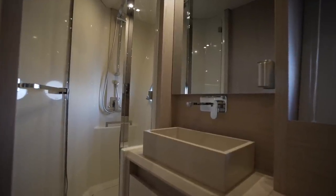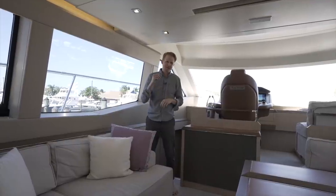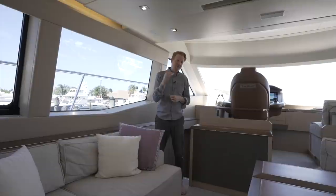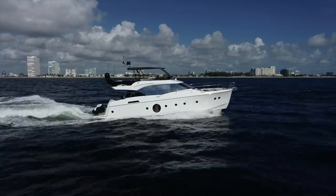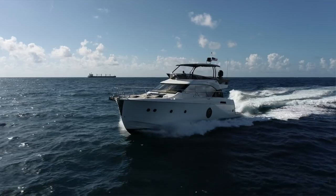So there you have it — the 2017 MC6 listed centrally with Denison broker Mark Rossetti. If you have any questions about this boat, you can reach out to him. Or if you have any thoughts of your own, we'd love to hear them in the comments section down below. Thanks for taking the time to join us on another one of our Denison walkthroughs, and we look forward to bringing you the next one.